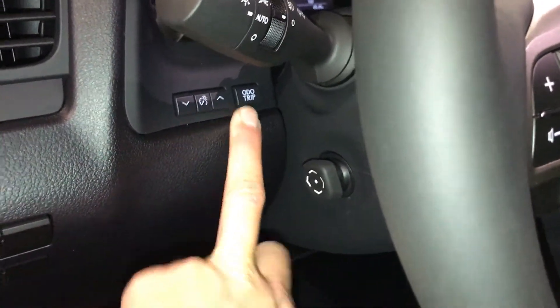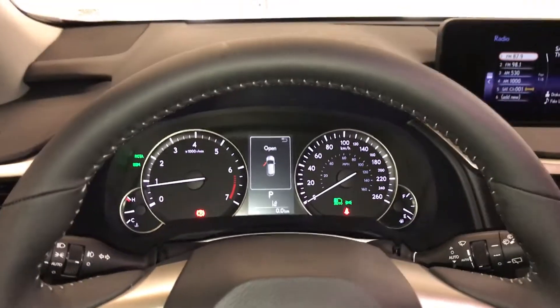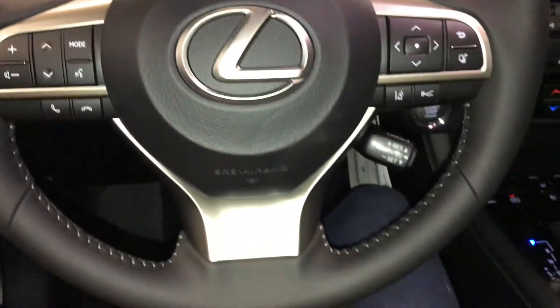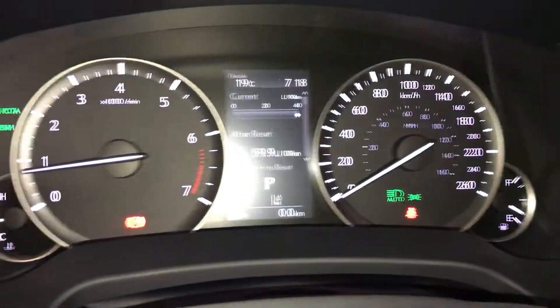Dashboard lighting, odometer trip. Powered tilt and telescopic steering wheel, fully leather wrapped. Audio controls, hands-free communication, dynamic radar cruise control, lane departure alert with steering assist. These buttons control information on the dash.